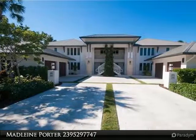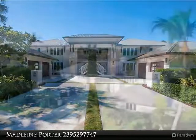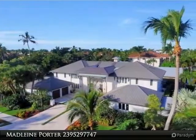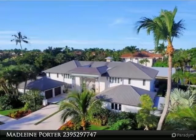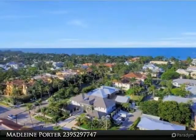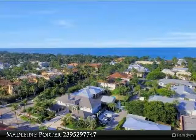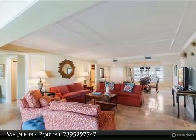Downtown Naples, two blocks from the beach, this luxury condo is located in Naples' sweet spot — at the crossroads of the finest downtown Naples has to offer, on the corner of the world-renowned Fifth Avenue South and the prestigious Third Street. Only two blocks to the white sugar sand beaches of the Gulf of Mexico.